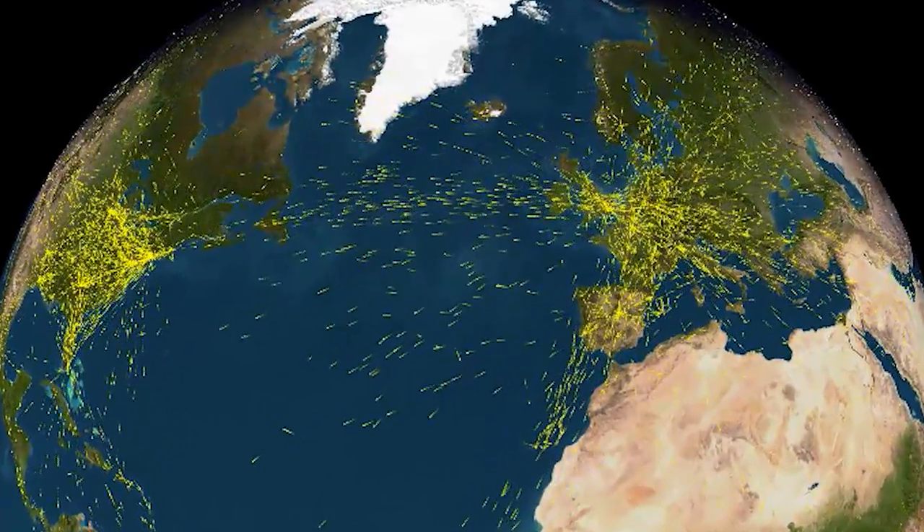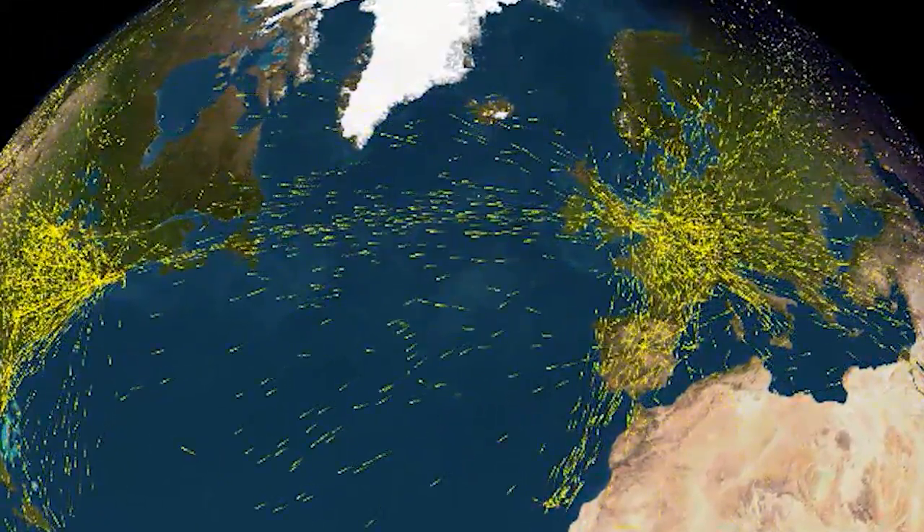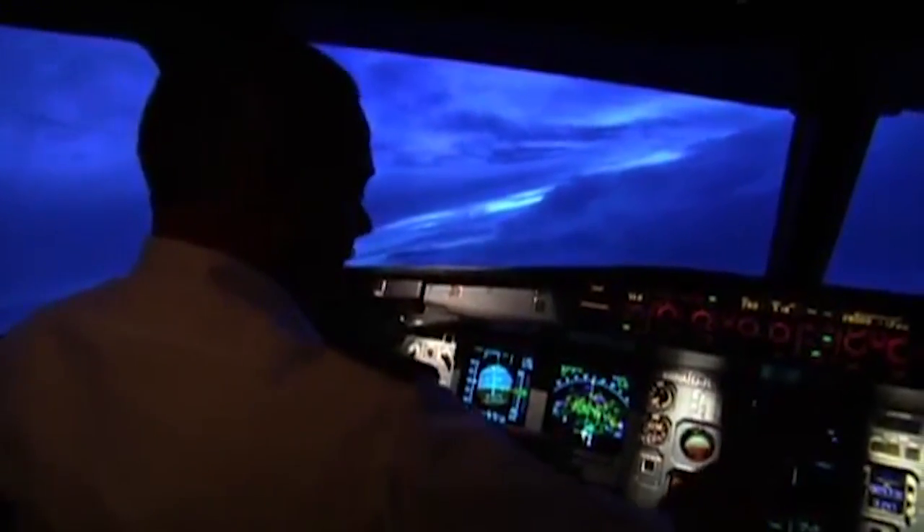HF radio is most commonly used for position reporting when you're going across the ocean airspace, which is devoid of radar, and ATC can't see you. So it's up to you to report your position, your altitude, and your speed.